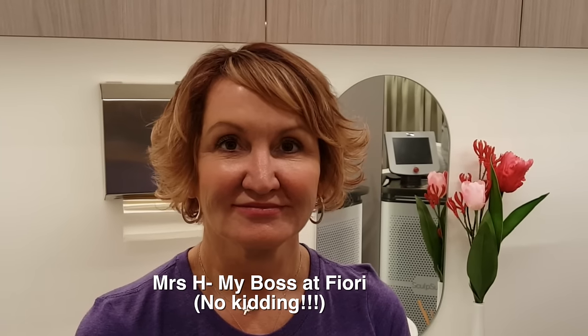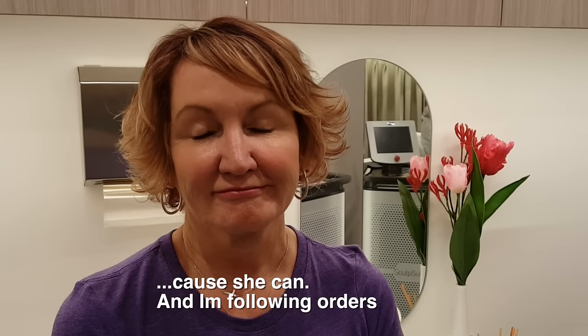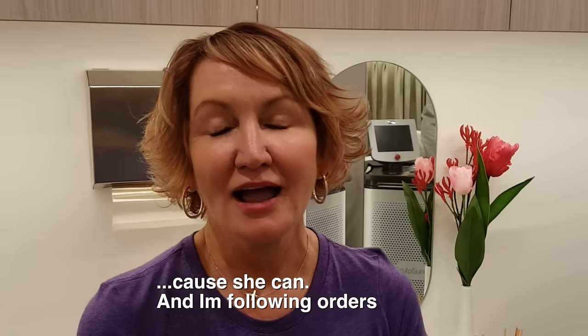You are getting some treatments done today. Tell me what brings you here and what is your main concern and why are you doing it? I'm 51 and I look after myself — I go to the gym at least five times a week with a mix of weights and cardio. I eat really well during the week, but I just have pockets of fat that won't go. When you go to the gym, you can't target your fat loss. I've just got this one little stubborn bulge that I want you to remove.